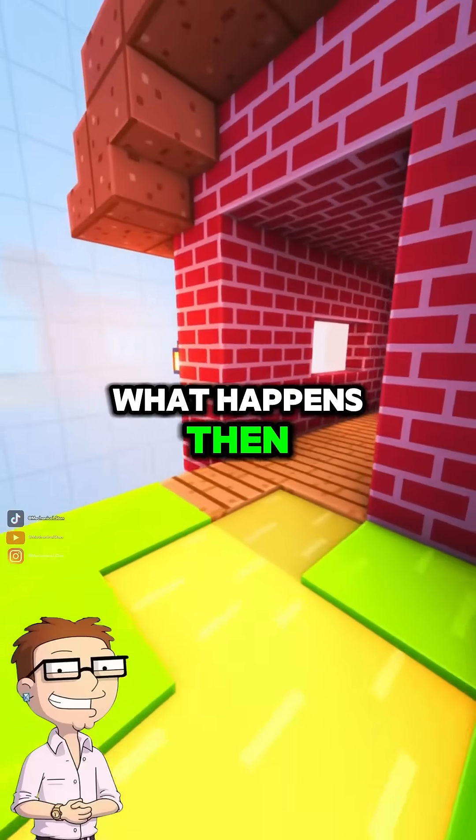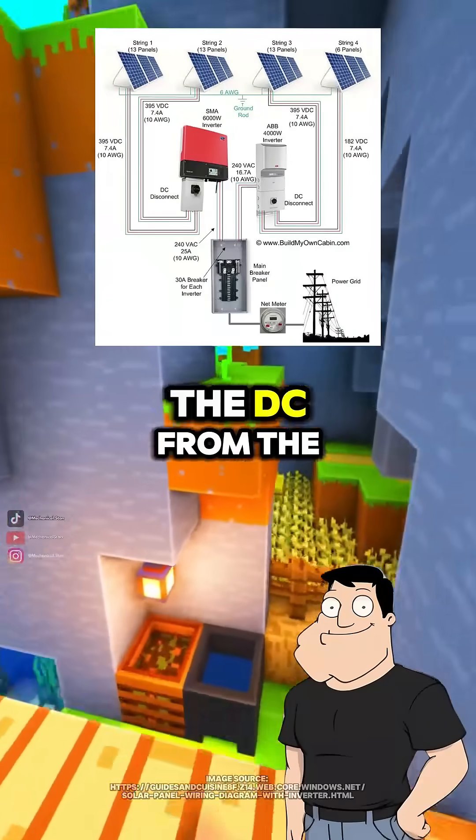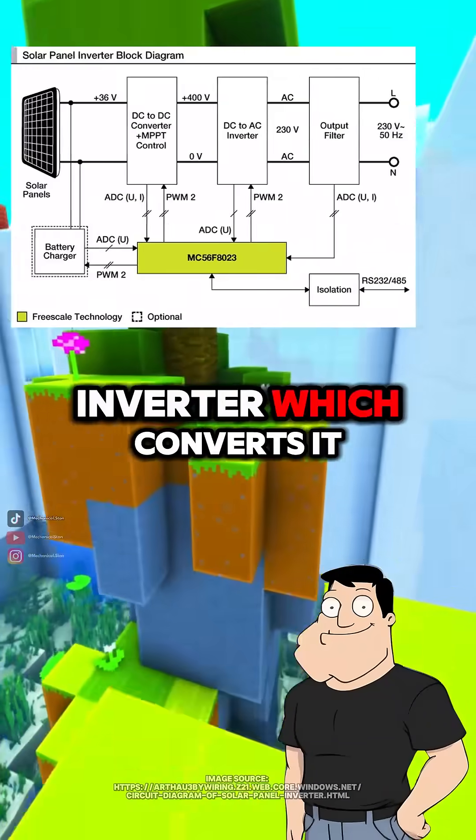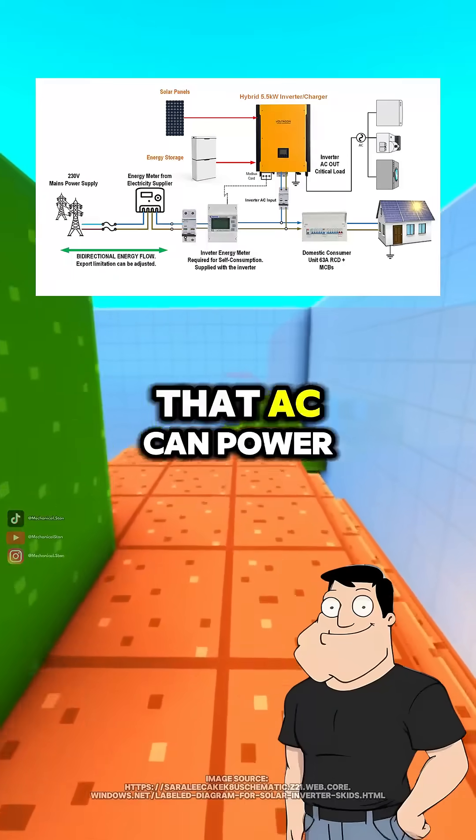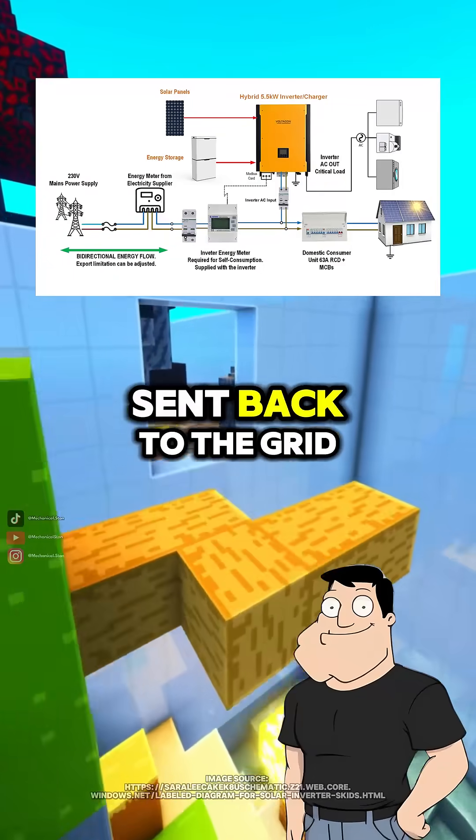But homes use AC, not DC — what happens then? Good catch. The DC from the panels flows into an inverter, which converts it into alternating current, AC. That AC can power your home or be sent back to the grid.